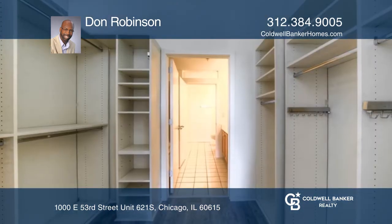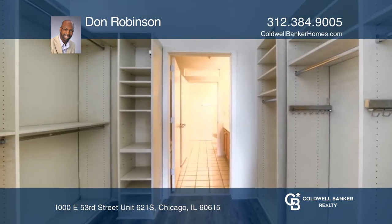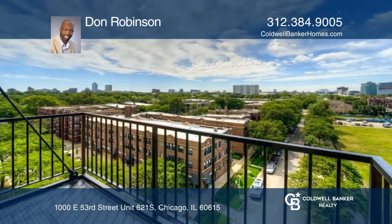This loft has two garage parking spaces, in-unit laundry, and a neat closet system in the primary bedroom.